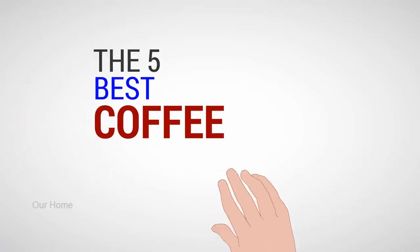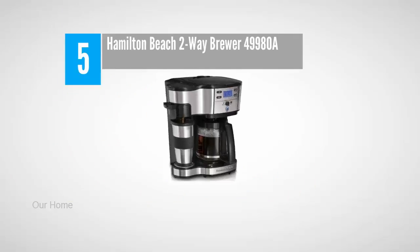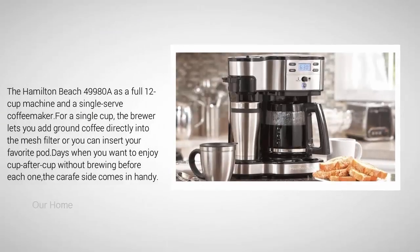Our Home presents the five best coffee makers. Let's get started with the list. Starting off our list at number five: the Hamilton Beach two-way brewer 49980A. The Hamilton Beach is a full 12-cup machine and a single serve coffee maker for a single cup.